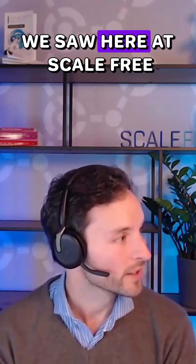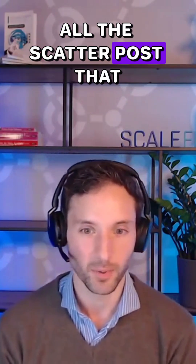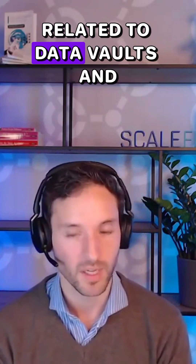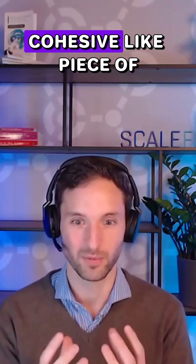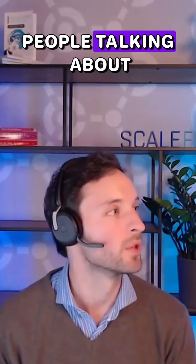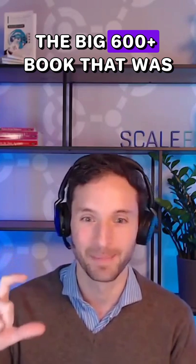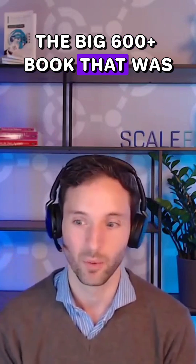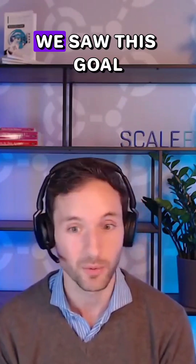The idea was that we saw here at Scale Free a gap — a gap between all the scattered posts you can see online related to Data Vault, which are really informative but not a cohesive piece of information, just different topics people talking about, and then we have what we call the Data Vault Bible, the big 600-plus page book written more than 10 years ago by Dan Lichtenberg and Michael Olschimke. Basically, we saw this gap.